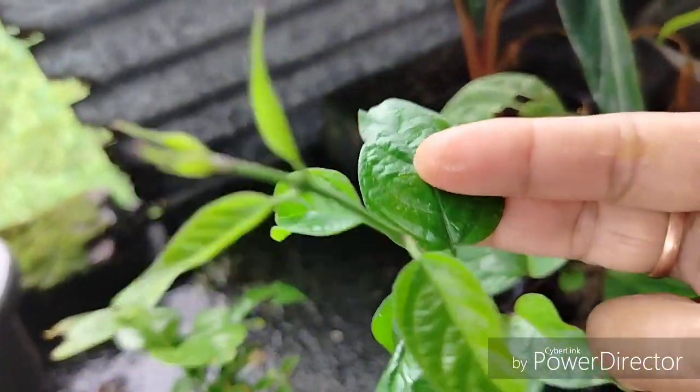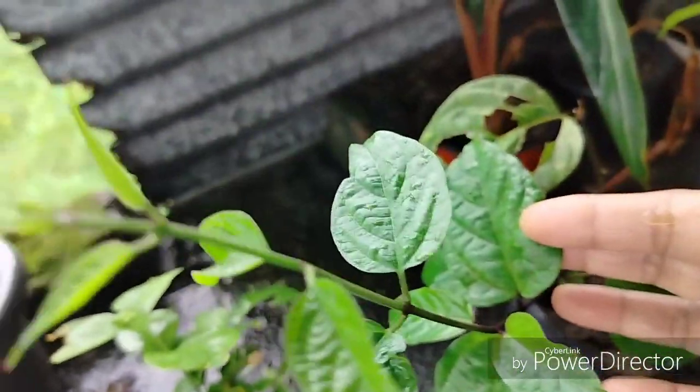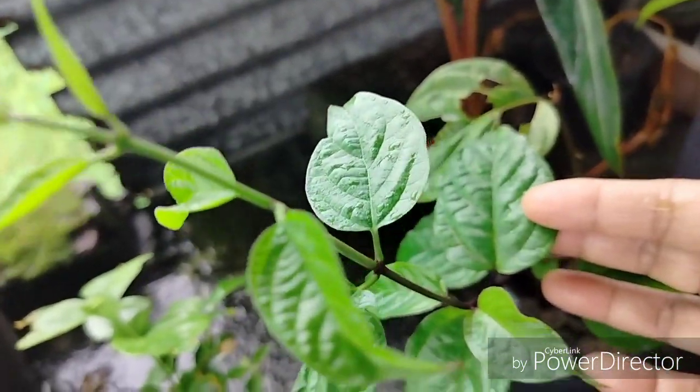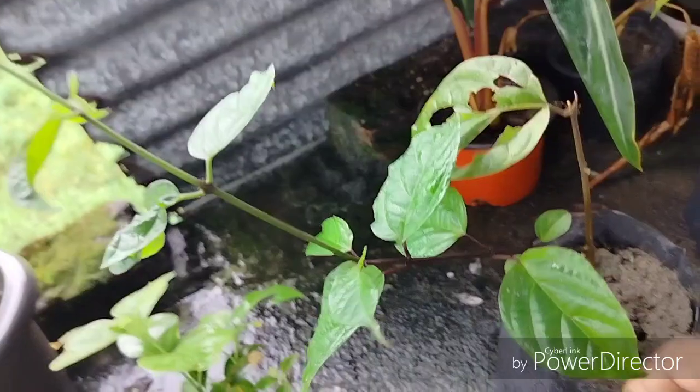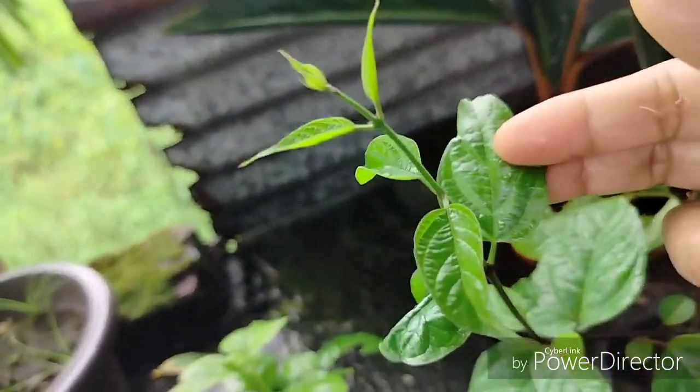I was able to see a red bleeding heart. They are very few of them. I have been keeping them and have been taking care of them.